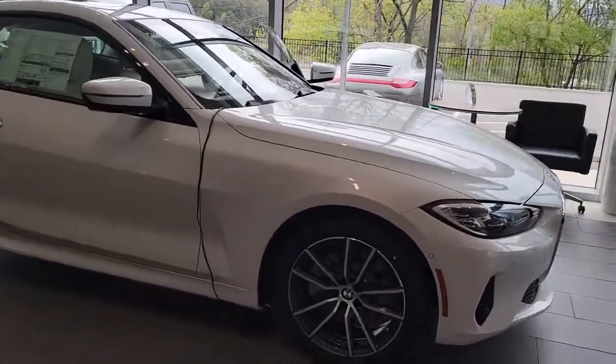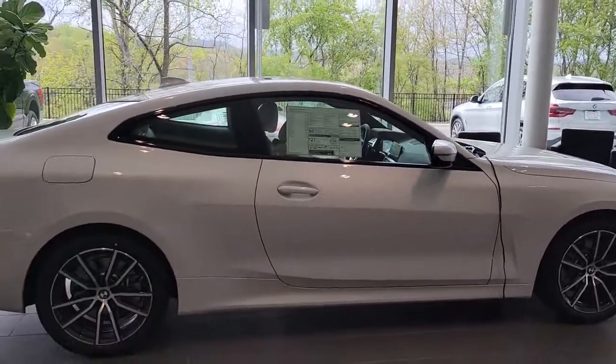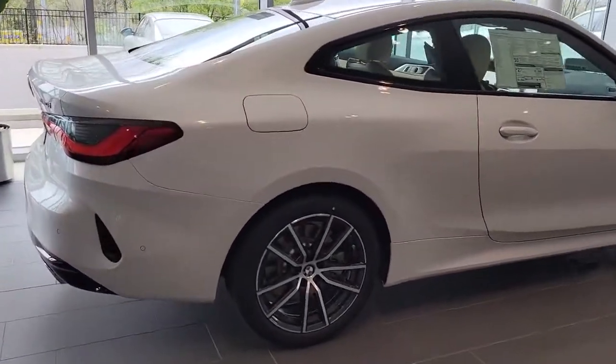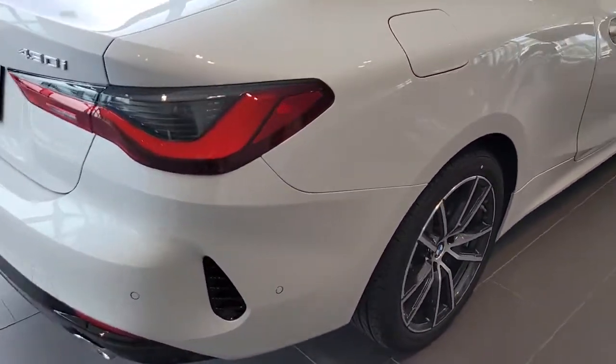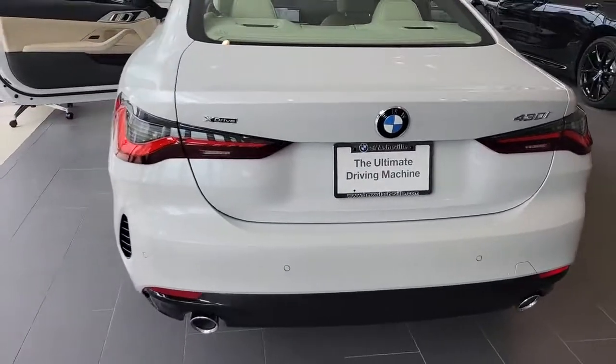Go home happy with the 2021 BMW 4 Series. Get the features you need and the comfort and style you've been hoping for. This well-equipped vehicle is an excellent value and will help you make the most of every drive. All you need to do is relax and enjoy the ride.